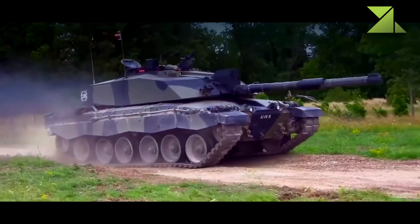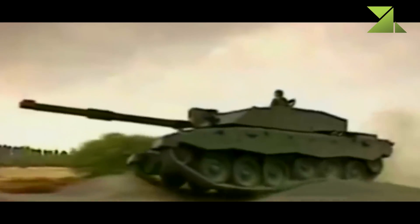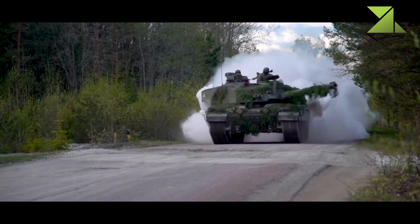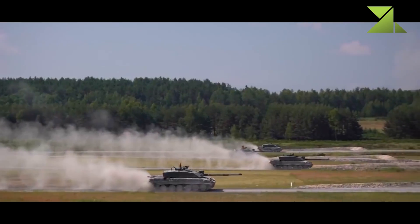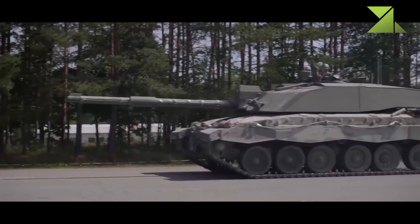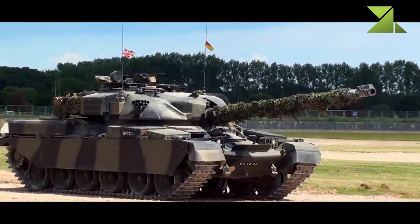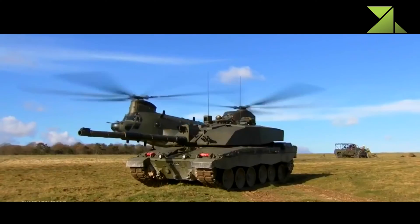The Challenger 2 uses a hydropneumatic suspension instead of the previous Horstmann-type suspension of the Challenger 1. Despite an increase in weight, the Challenger 2 has similar cross-country performance to the previous vehicle. Additional fuel tanks can be mounted at the rear of the hull for extended operational range. It can also be fitted with a dozer blade. It is worth mentioning that all Challenger 1 MBTs can be upgraded to the Challenger 2 standard.